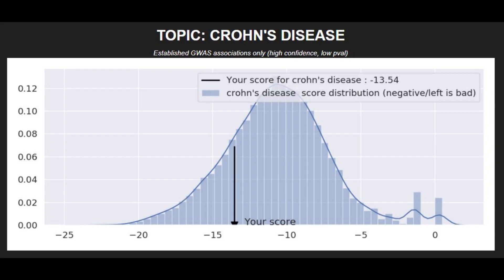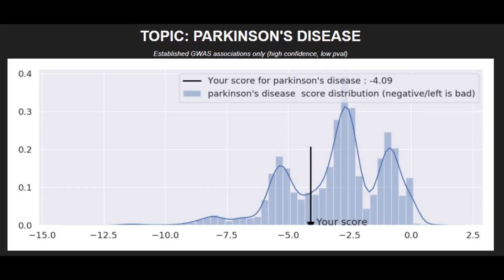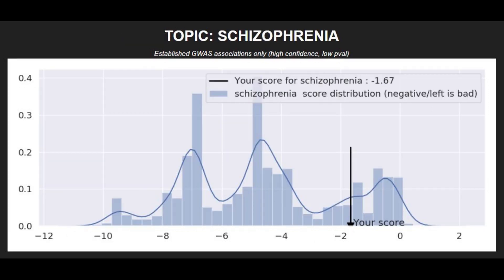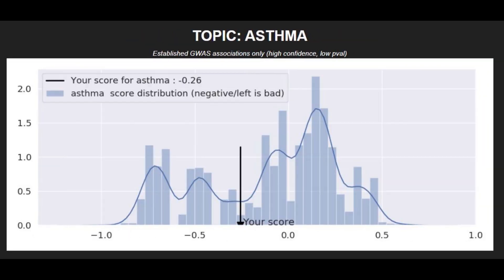Moving on to polygenic traits: he had a high risk score for Crohn's disease, a high risk score for Coronary Heart Disease, a high risk score for Parkinson's disease, and a high risk score for Bipolar Disorder. He had a pretty low risk score for Type 2 Diabetes, a low risk score for Schizophrenia, a pretty low risk score for Type 1 Diabetes, and an average risk score for Asthma.